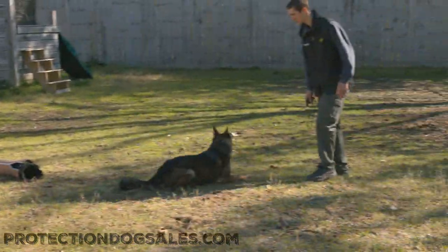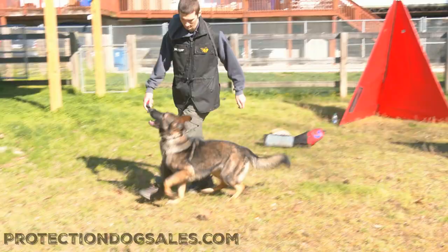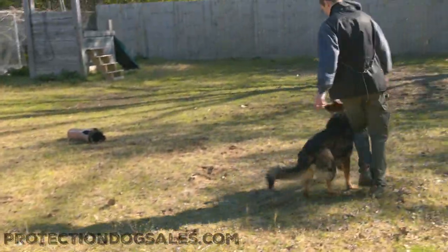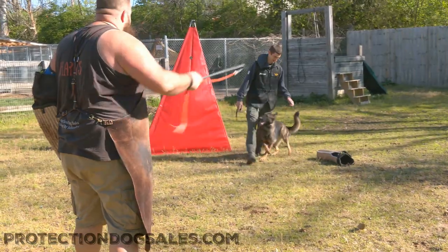Superstar obedience, fun tricks, athletic, retrieves for days, loves to go hiking, biking, swimming, camping. She's ready to protect you wherever you are. Social, safe — cannot ask for anything more from a young German Shepherd female.